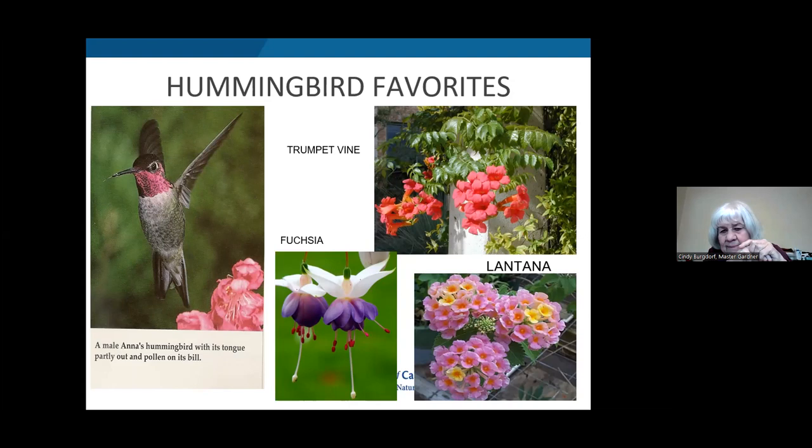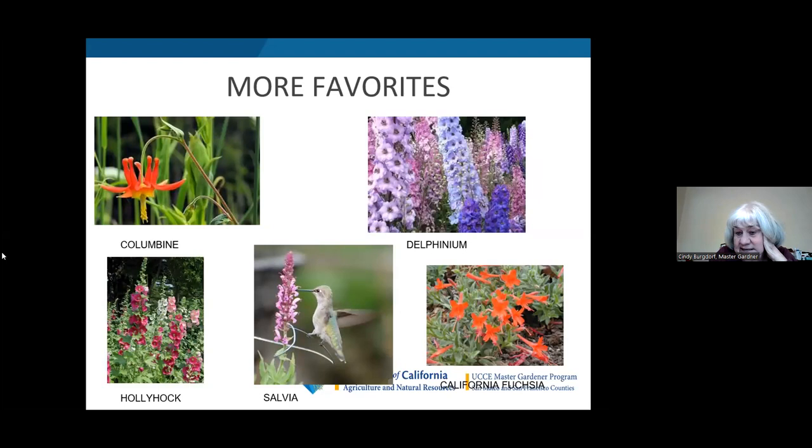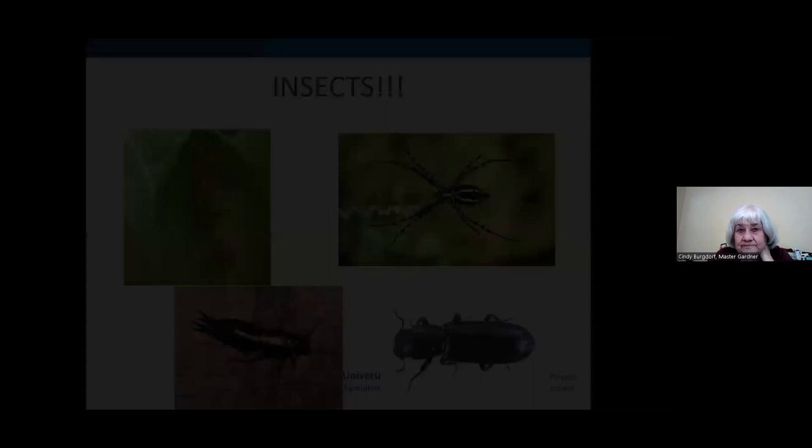Hummingbirds particularly look for plants with long necks that they can insert their long beak and tongue into. Their tongue is so long it actually wraps around inside their head like a hose on a hose reel. They like trumpet vines, fuchsias, lantanas, columbine, delphiniums, hollyhocks, salvias, and California fuchsias. However, insects are vital to hummingbirds — 80% of their diet is insects, not nectar. They require protein for energy and for maintaining the muscles in their chest and wings, and can eat three times their weight in insects every day.